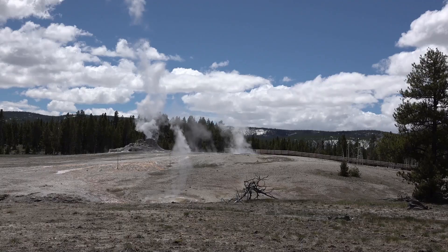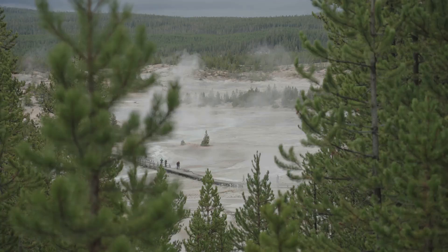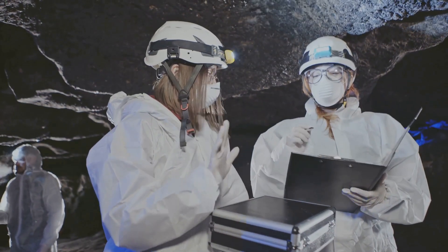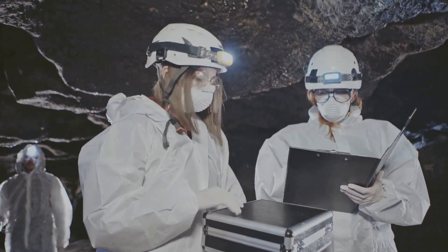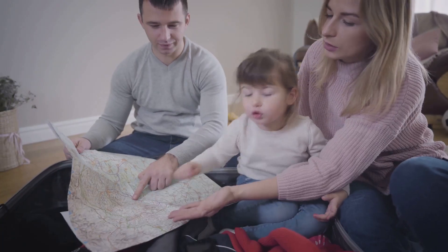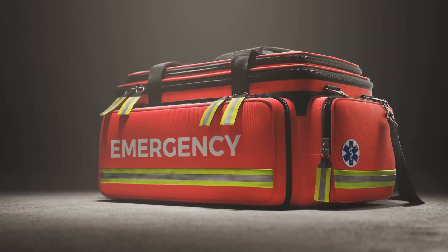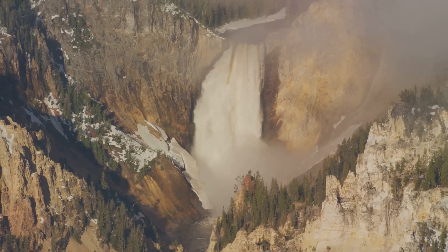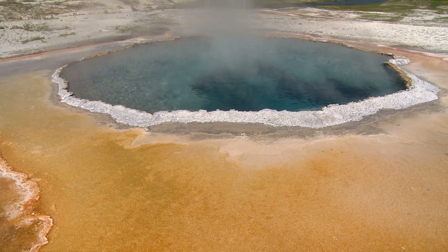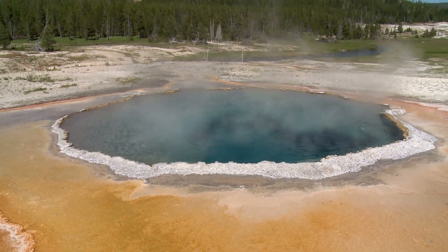The Yellowstone Supervolcano is a stark reminder of the awesome power of nature. While the possibility of an eruption is a real threat, it's not a reason to live in fear — scientists are constantly monitoring the volcano, and we are fortunate to have advanced warning systems in place. The best way to prepare is to stay informed, understand the risks, have a plan, and be prepared to act if necessary. In the meantime, let us marvel at the beauty of Yellowstone, knowing that beneath its serene exterior lies a giant that reminds us of the dynamic and ever-changing nature of our planet.